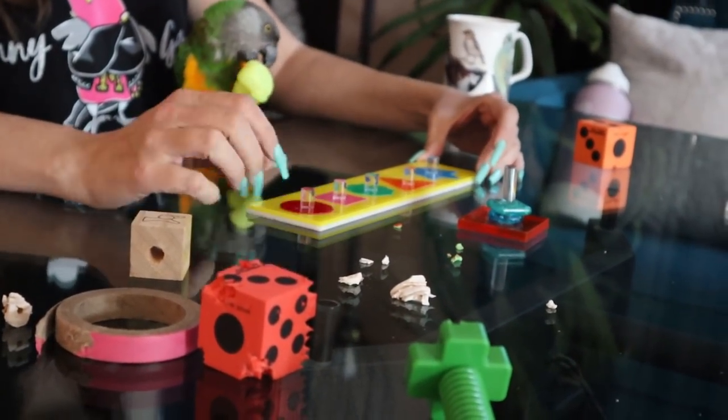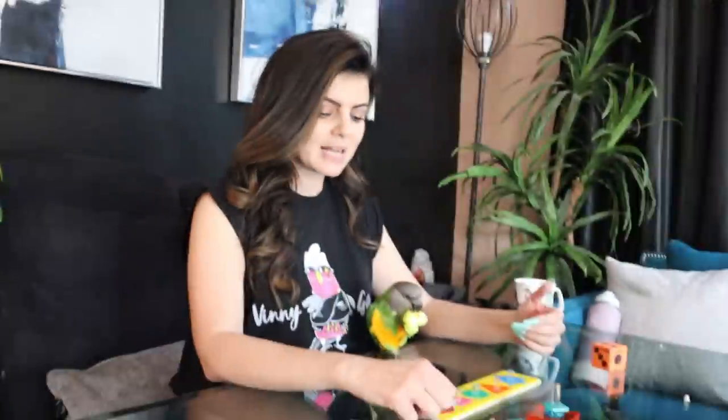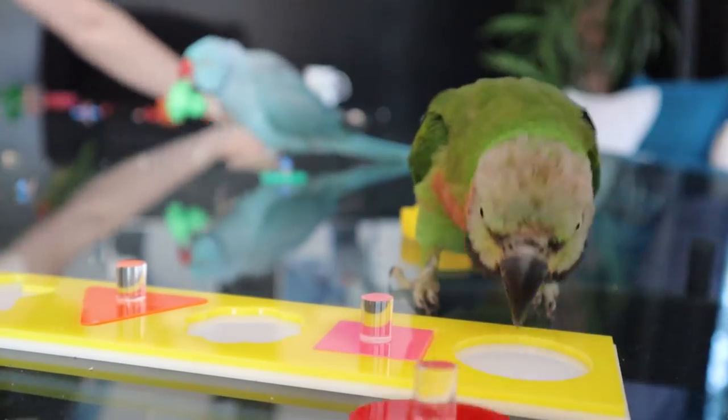These toys are a lot of fun to interact with and play. The real way to play with this is obviously to train your bird to put the right pieces back. My bird, Brando, thinks it's funnier to pull them off and throw them. And I'm ashamed to say I think that's funnier too.